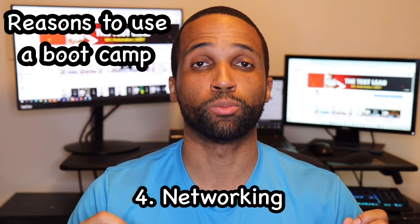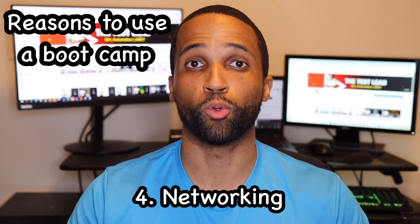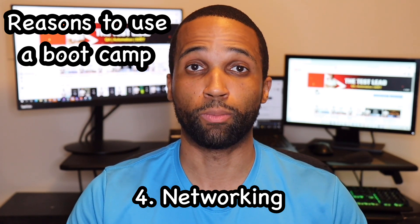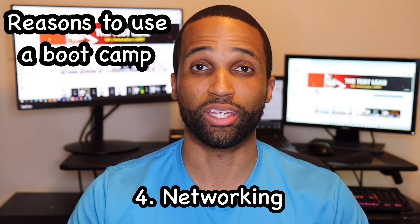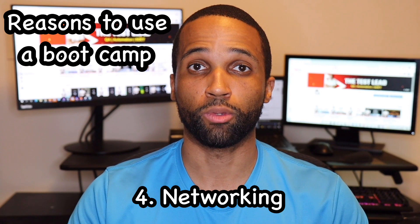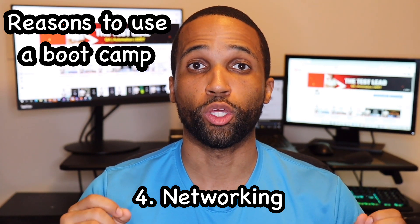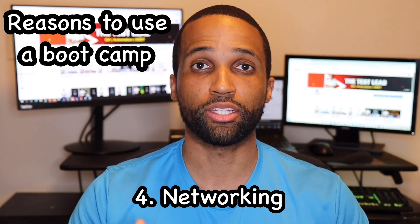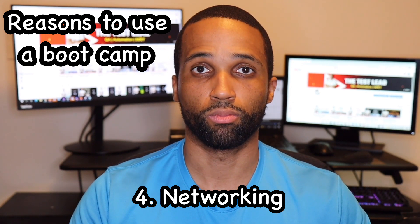The final reason you might use a bootcamp is for networking. Any good bootcamp should have alumni that work in the field. If a job is happy with one alumni from a bootcamp, they're more likely to go back to the bootcamp for future employees. Once you graduate, you may have a job lined up because of previous people from that bootcamp. Also, if you're in a class with classmates, one of them finds a job first, you can ask what steps they took, and that job may be hiring other people.